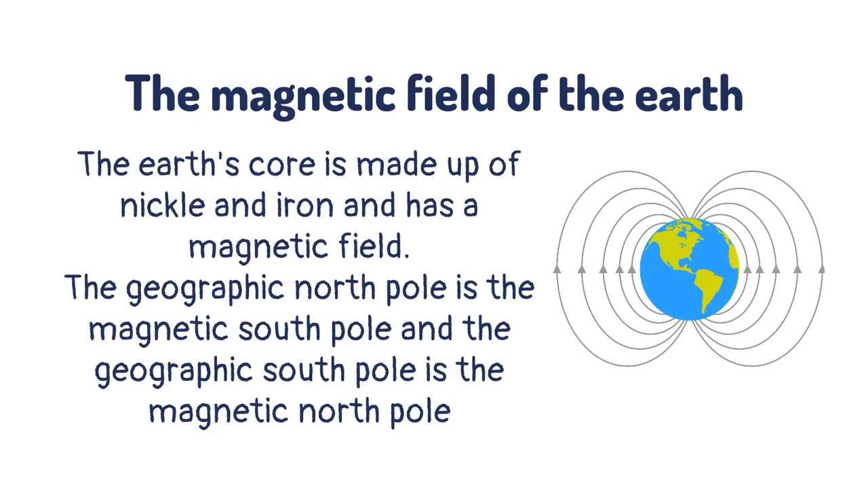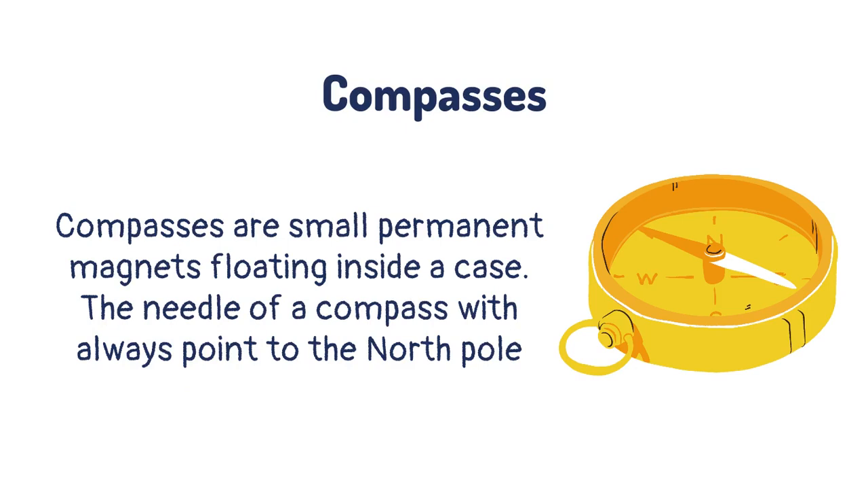The Earth's core is made up of nickel and iron and has a magnetic field. The geographic north pole is the magnetic south pole, and the geographic south pole is the magnetic north pole. Compasses are small permanent magnets floating inside a case, and the needle of a compass will always point to the north pole.